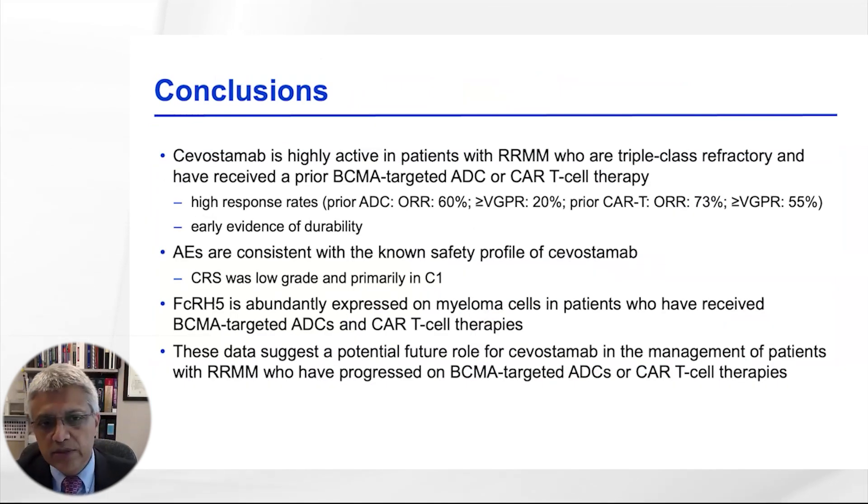In conclusion, savostimab is quite active as a bispecific antibody in patients with relapsed refractory multiple myeloma. In this study, we see activity in patients who have had prior BCMA-targeted ADC or CAR T cell therapy. Adverse events are consistent with prior experience; CRS was mostly grade 1 or 2. Given that FCRH5 is predominantly expressed in myeloma cells, it should have activity in the majority of patients. Ongoing studies will clarify where these bispecific antibodies targeting FCRH5 fit — potentially in the upfront setting in combinations and certainly in later lines after BCMA-targeted therapies.